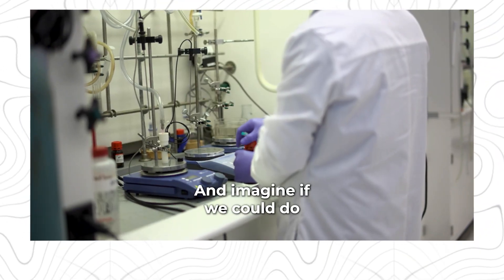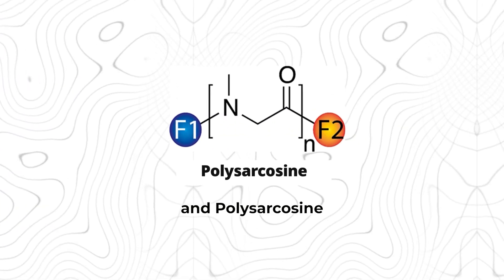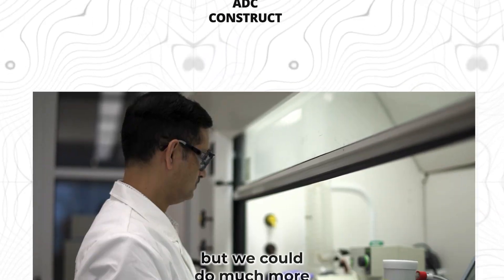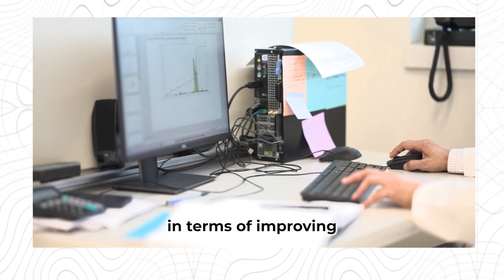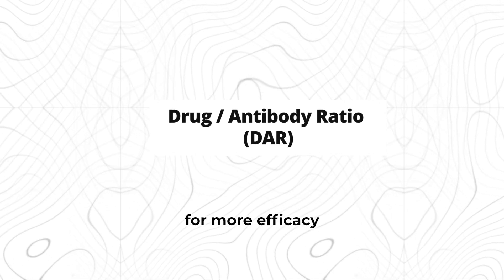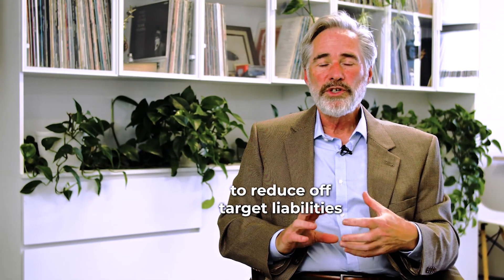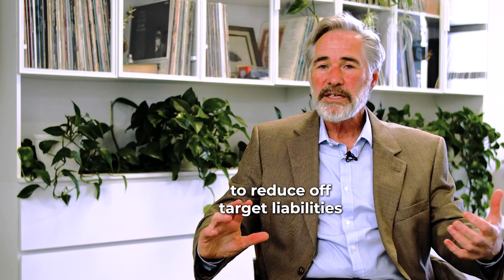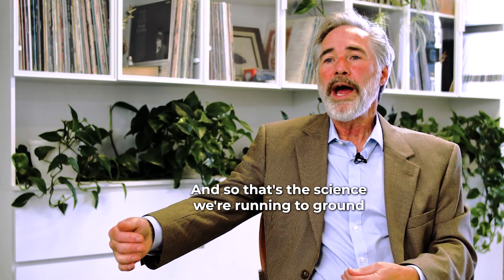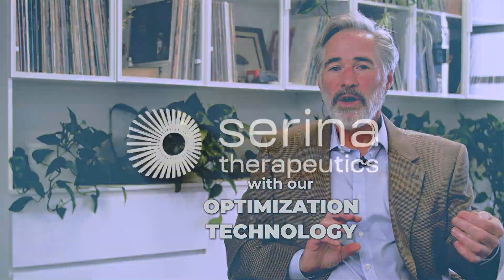Imagine if we could do what PEG does — what polysarcosine and other biocompatible polymers do in an ADC construct — but we can do much more in terms of improving the drug antibody ratio for more efficacy, for better targeting, to reduce off-target liabilities of these oncology drugs. That's the science we're running to ground with our optimization technology.